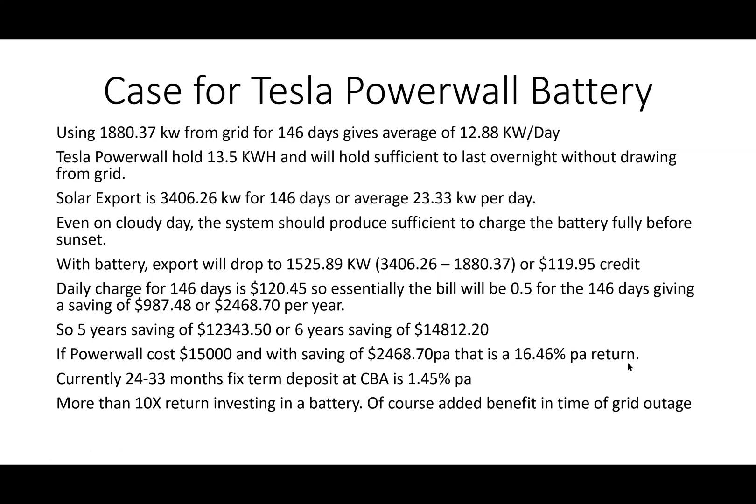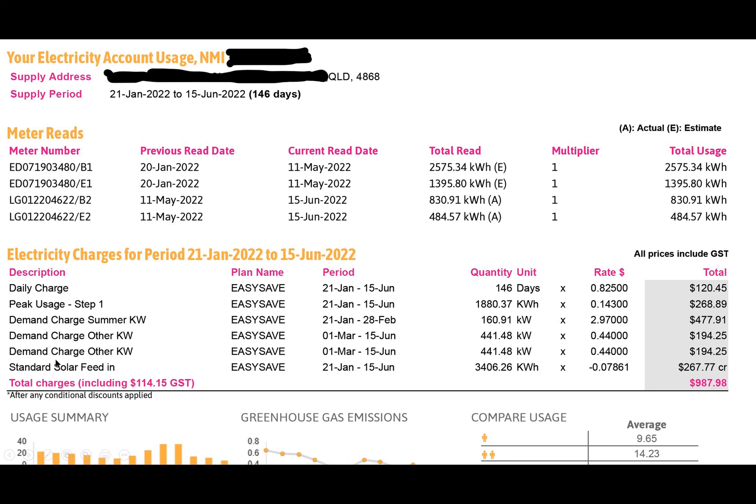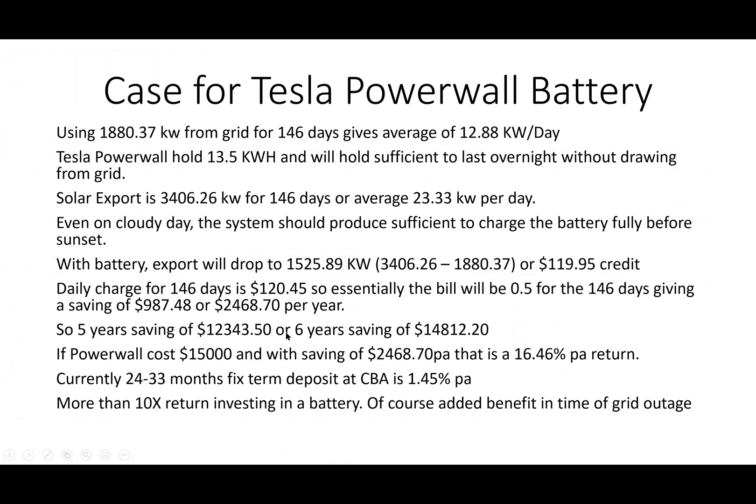That is a very good return - you can pay back in about six years. Battery used to take ten years or more to get your money back, which often didn't make economic sense. But now because of demand charges creeping into our electricity system, the payback time for batteries is substantially reduced. Currently a 24-to-33-month fixed-term deposit at CBA is getting 1.45% per annum, so investing in your own battery is more than 10x that return.